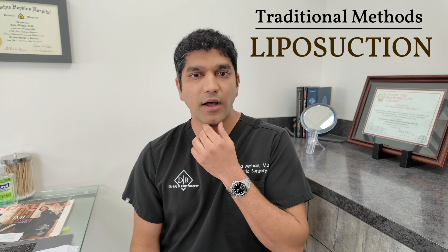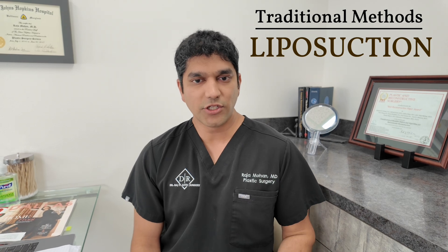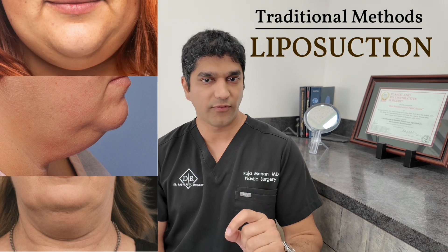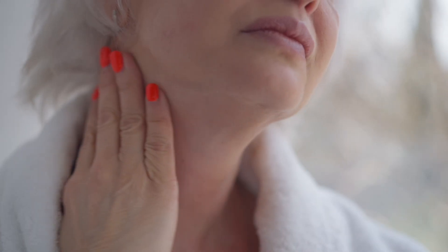Traditionally, we had a few procedures that worked quite well. One is liposuction — called submental liposuction — meaning liposuction of the neck area and jawline is performed to get rid of fat. Keep in mind, this procedure only works well in certain patients: those with superficial fat. Because the neck has many layers and different things that can sag or become lax, it won't work well for those issues.